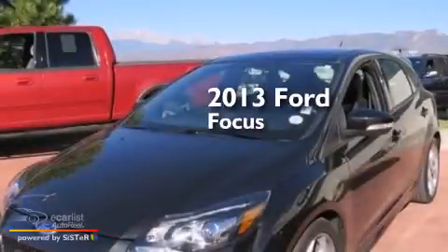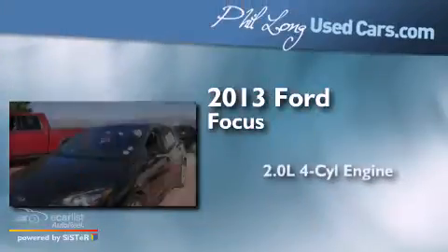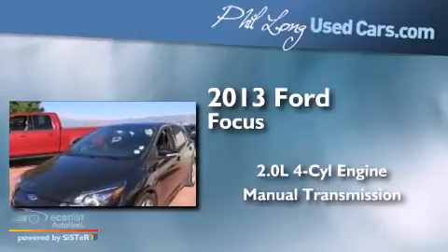This is a 2013 Ford Focus. It has a 2.0-liter four-cylinder engine and a manual transmission.